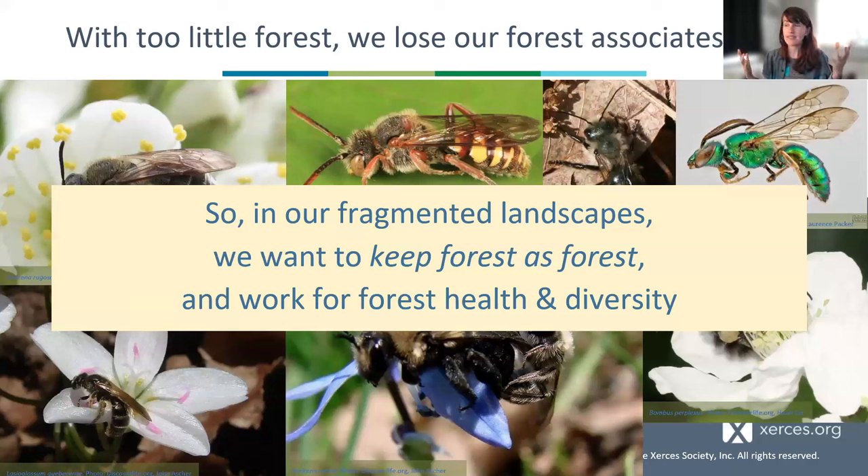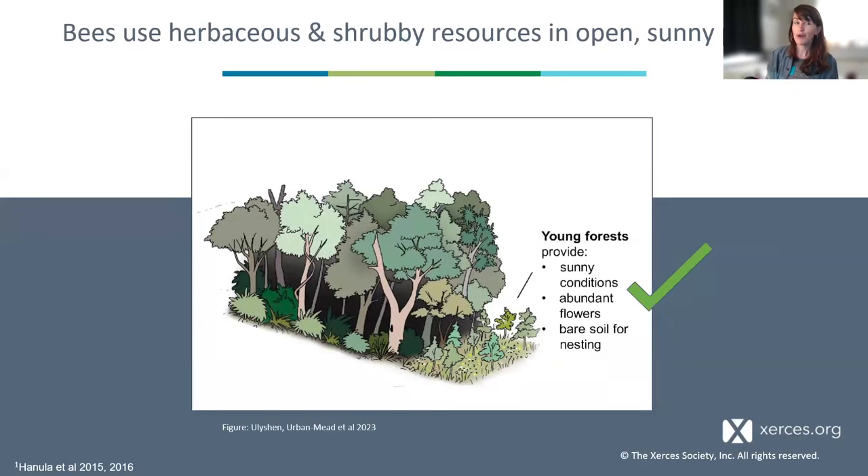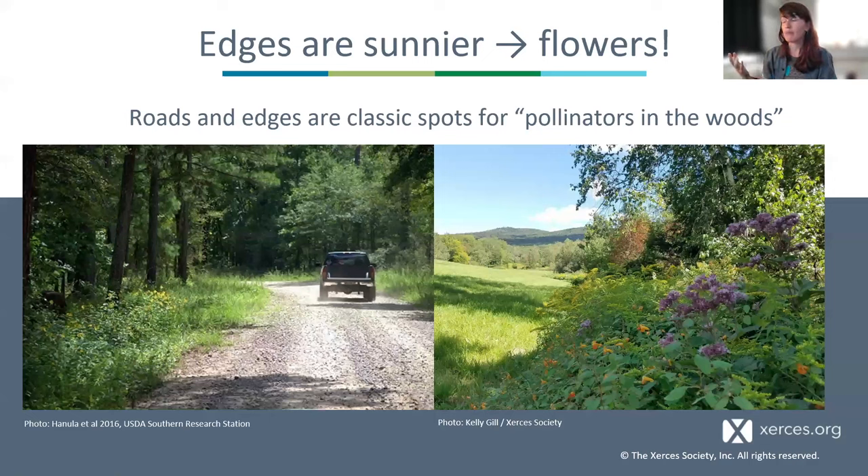Now let's dive into some of these natural history relationships so we can think about what it means to do management for forest health and diversity. We know that bees use open spaces. The traditional wisdom of thinking about bees in the woods is that we want to be thinking about open habitats, edges, transition zones, and recent harvests. Anywhere there's an open habitat, a gap, an edge, you want to think about diverse native species to support maximum pollinators, developing these multi-niche soft edges.